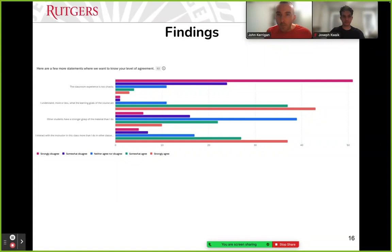We asked students to rate agreement on additional statements. For 'the classroom experience is too chaotic' — even though students came from quiet row-and-desk environments — over half strongly disagreed that the classroom was too chaotic, and very few felt it was chaotic with active learning happening. On understanding the learning goals of the course, very few students did not understand — students by and large knew the learning goals of the course by being part of the active learning classroom.